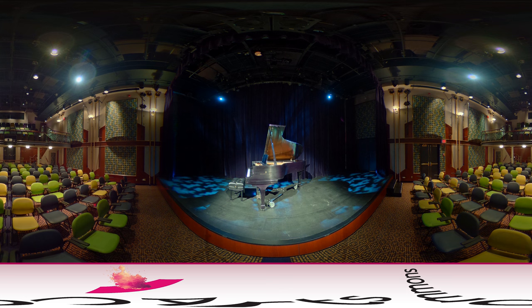For a theatre-style setup, the Engineered Air Theatre has a capacity of 185 people, including the balcony seating, with plush comfortable chairs and a projection screen that can be configured to a variety of sizes for your presentation needs.